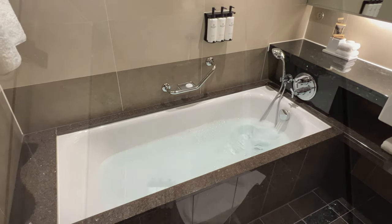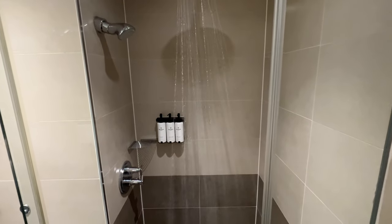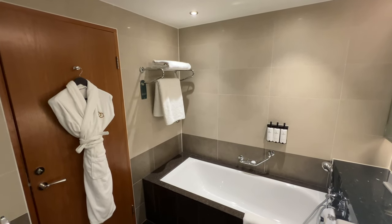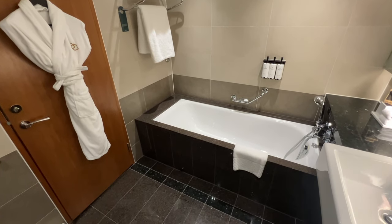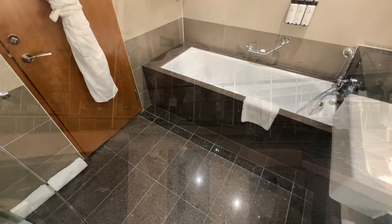If you're not into baths or you're in a rush, there is also a full-size shower enclosure in the bathroom with a cascade shower, which is fantastic. Overall, I did enjoy the bathroom and I'd grade it 8 out of 10. My only complaint is that it is slightly small for a five-star hotel — but then again, as I've already said, we are an on-airport hotel, not in a city centre.